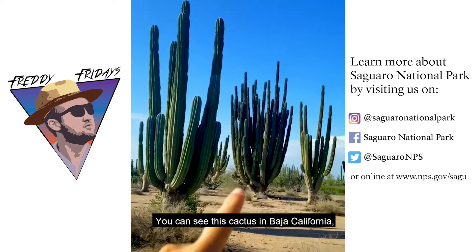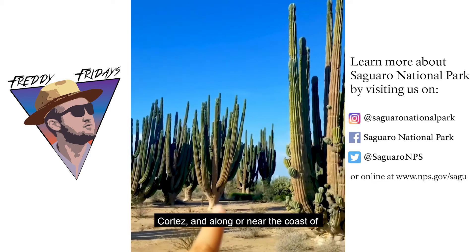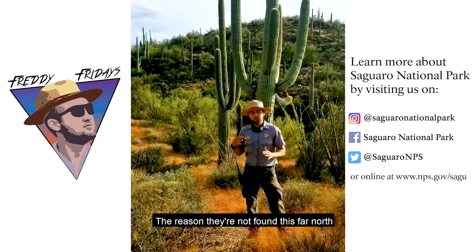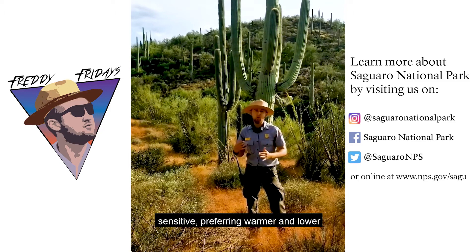You can see this cactus in Baja California, on some of the islands in the Sea of Cortez, and along or near the coast of Sonora, Mexico. The reason they're not found this far north in the Sonoran Desert is that they're frost sensitive, preferring warmer and lower elevations.